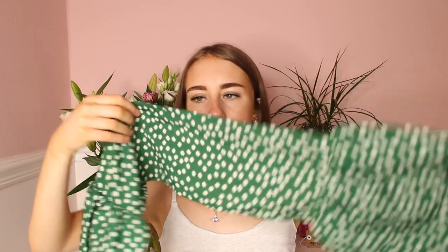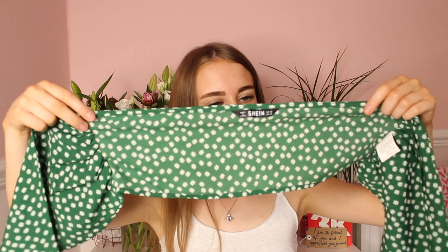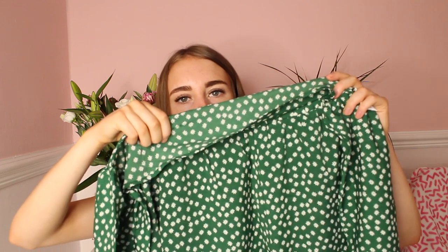Okay, so this is the top — it says Shein on the label. I'm going on holiday to Portugal in July, so if this fits I'll definitely take it with me. I will try it on. Here is the top — it is quite small — and you also tie it at the front. Here are the shorts as well, and you tie the shorts up at the front to make a little bow. This set was £9.80 and honestly the quality of the material is so good. I cannot wait to try this on.